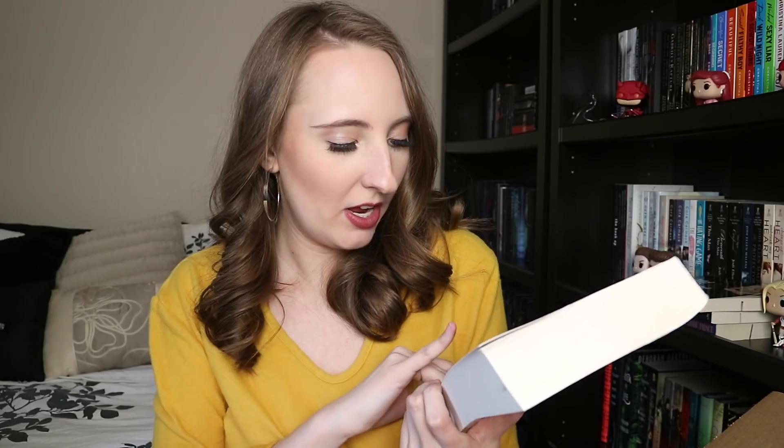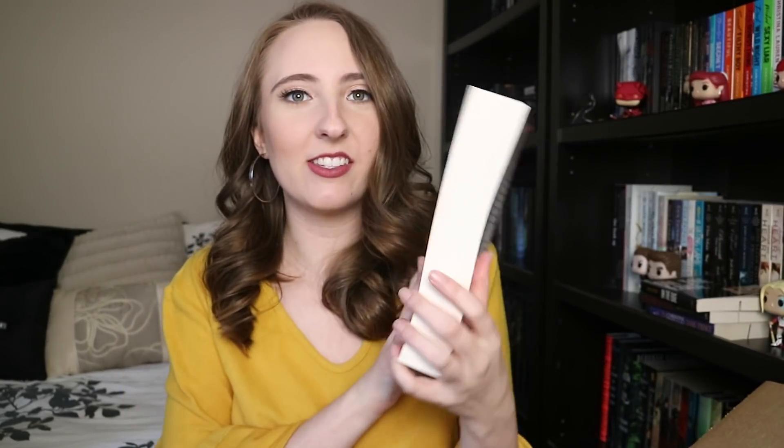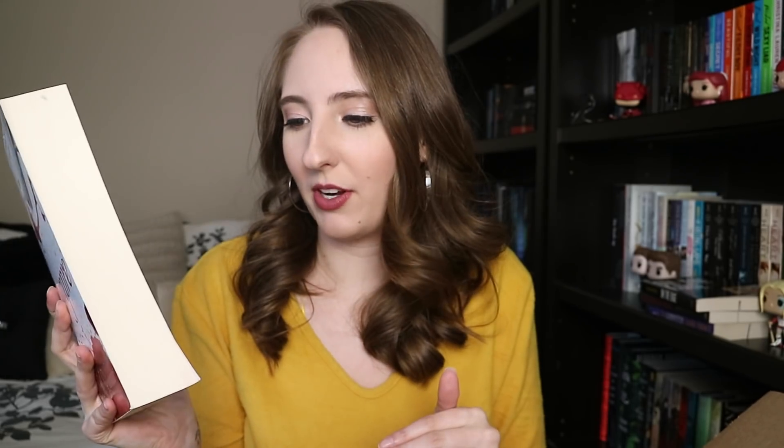Then I have — I'm not sure how to pronounce this title — it's by J.M. Darhower. I believe it's a dark romance with mafia elements in it. I've been recommended this book many times so I went ahead and grabbed it.